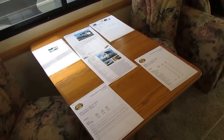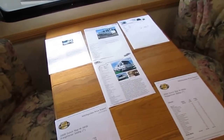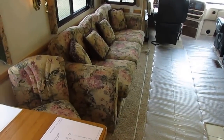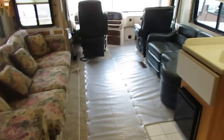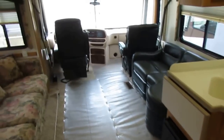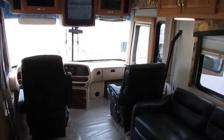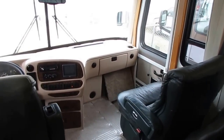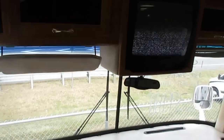The only fee besides the sales price you are required to pay is sales tax if you buy in the same state you live in. That's it. If you pay a dime over those two things, you just got ripped off. These other dealers charge up to $2,000 in fees on top of prices that are already over twice as high as ours. All those fees are 100% dealer profit and completely unnecessary.